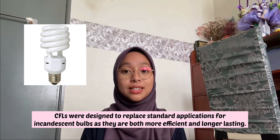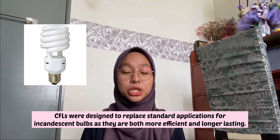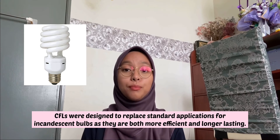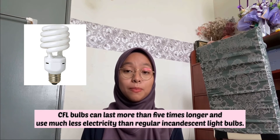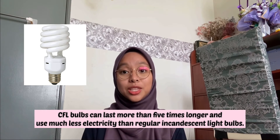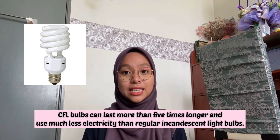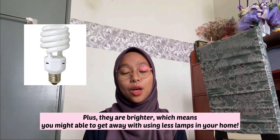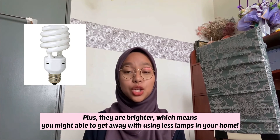CFLs were designed to replace standard incandescent bulbs as they are both more efficient and longer-lasting. CFL bulbs can last more than 5 times longer and use much less electricity than regular incandescent bulbs. Plus, they are brighter, which means you may be able to get away with using fewer lamps in your home.